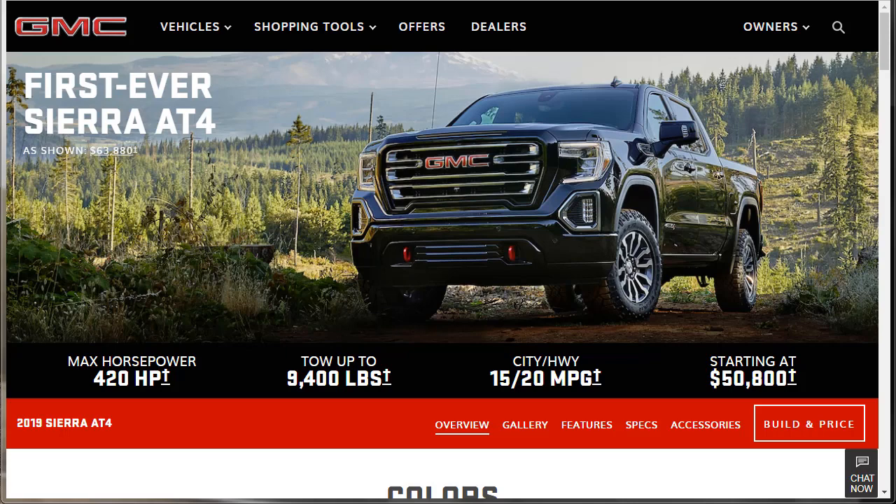Hi, welcome, thanks for joining me. On this episode of Build Your Own, we're going to build price and option the 2019 GMC Sierra AT4. Before we do, I just want to remind you that if you find this build and price review helpful, informative, or entertaining, please like, share, and subscribe to my channel.